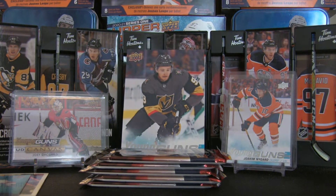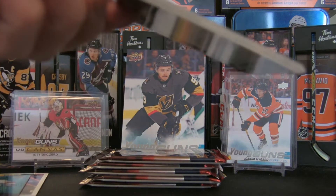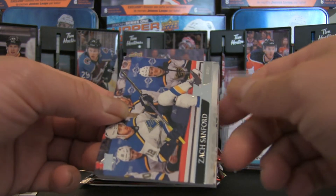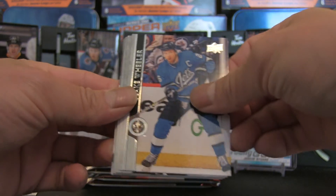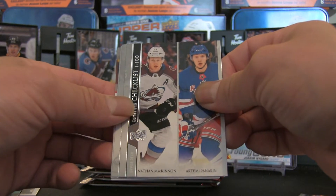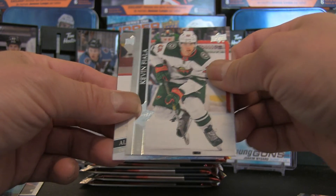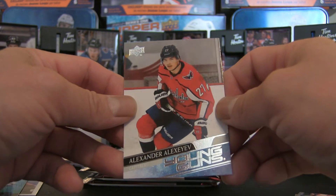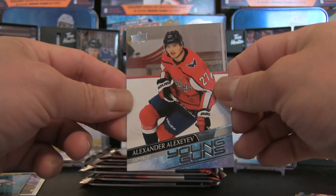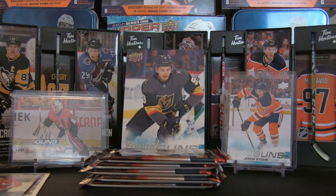One more pack before we get to the 2015-16. No young gun so far, which is odd. Save the excitement for last. We have Zach Sanford, Blake Wheeler, Timo Meier, Patrice Bergeron, Checklist 1-100, Nathan MacKinnon and Artemi Panarin, Tyler Myers, Kevin Fiala — and is it someone I don't have? Alexander Alexeyev, card 203 — I think that's one I need, so that's a pretty cool hit. That's it for Series 1 2021.